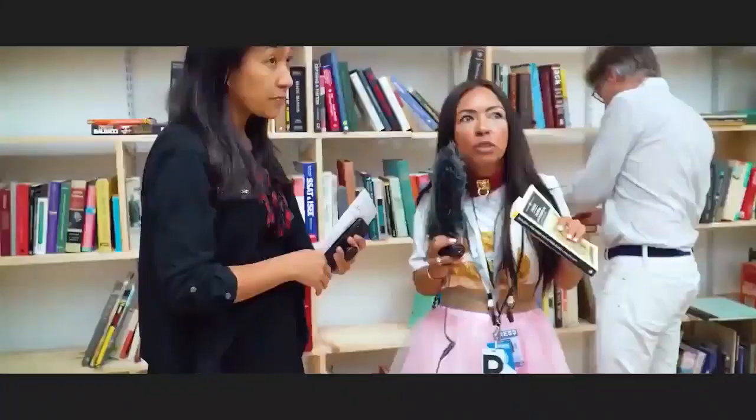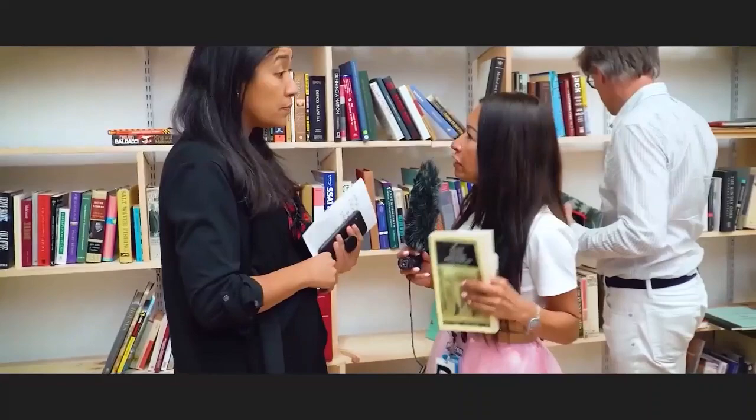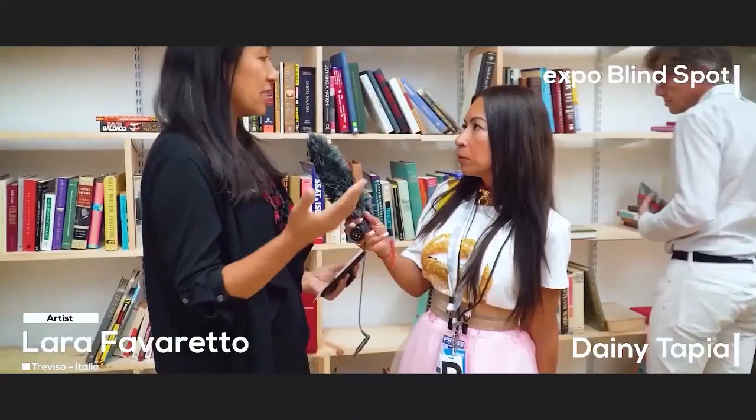Tell me the story between these pieces and the pieces behind. I think the artist is Italian, that's right? Yeah, she's Italian and she works with pieces that are things from everyday use and she repurposes them.